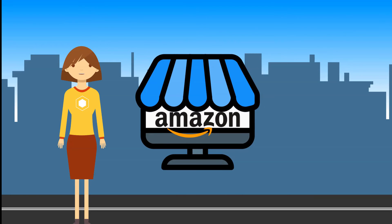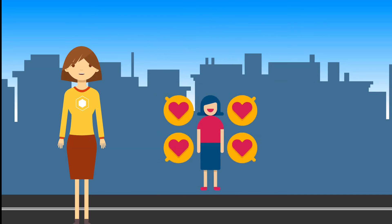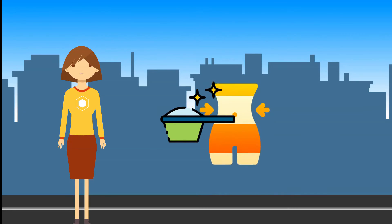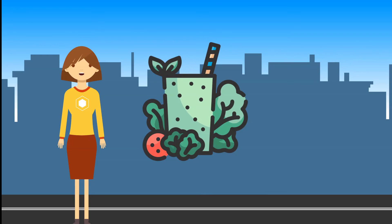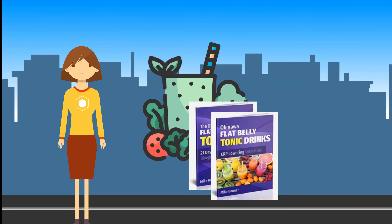The Okinawa Flat Belly Tonic listing on Amazon is fake and should be considered fraudulent, as the company insists the only place to buy is directly from the manufacturer. It is also important to know that the secret ancient Japanese drink tonic recipe is not a magic bullet for burning fat or a cure-all for losing weight. That said, by taking the potent weight loss recipe in conjunction with the 21-day flat belly manual, drink recipes, quick start nutrition guide, and energy-boosting smoothies, users should expect to see results within just a few days of daily use.